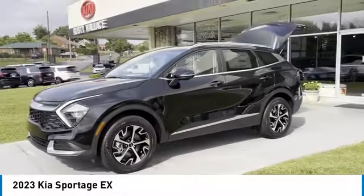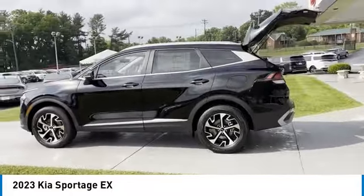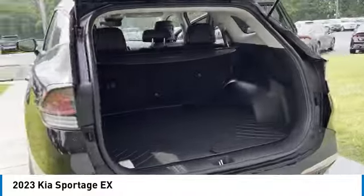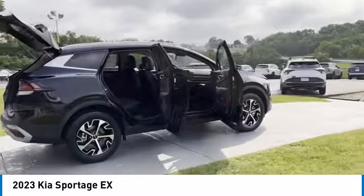We are pleased to show you the 2023 Sportage. With its sleek and stylish exterior and its roomy feature-laden interior, the Sportage both looks good and performs well on the road. Here are some of this vehicle's great options.